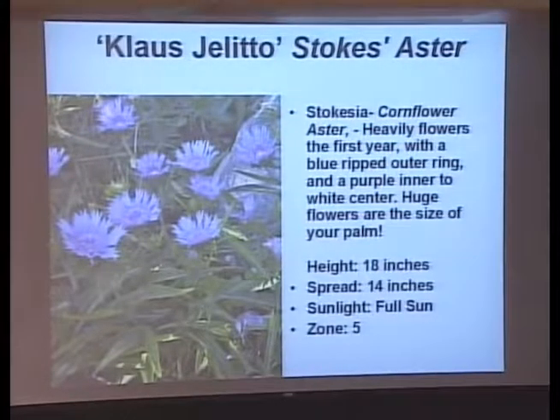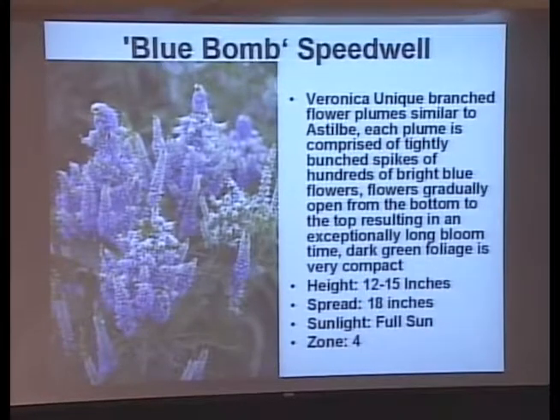Stokes aster is the aster that blooms all summer long instead of just in the fall. It's a wonderful big flower — I have a friend who has a whole patch of it and I'm envious. She grows and blooms it all summer long. My last slide today is the speedwell — the Veronica. Veronicas and salvias often get confused. The nice thing about the speedwell or Veronica is that it will bloom a lot longer than salvia with less deadheading.